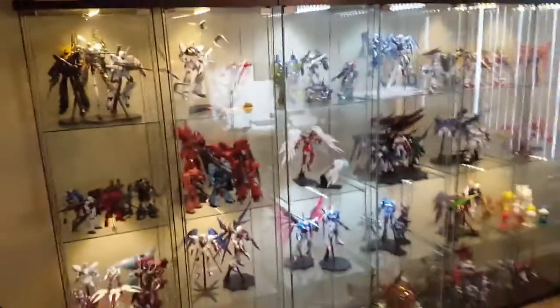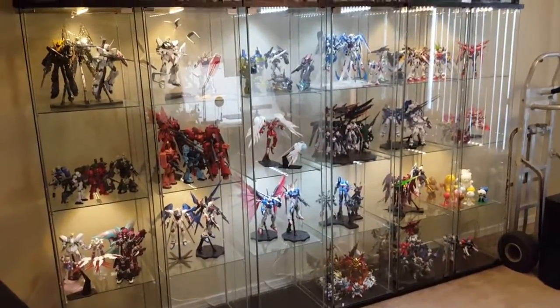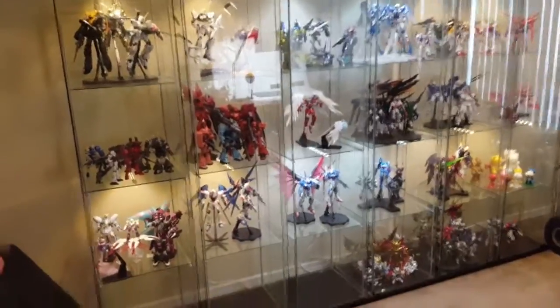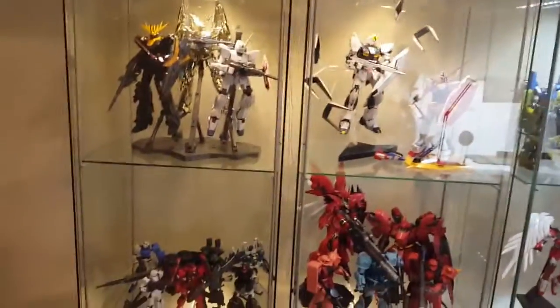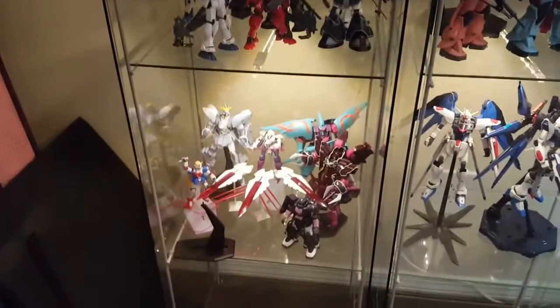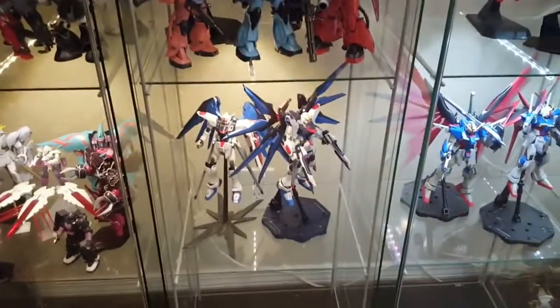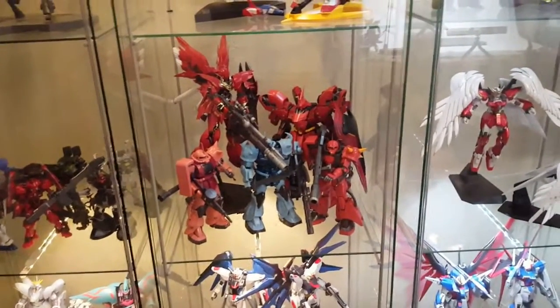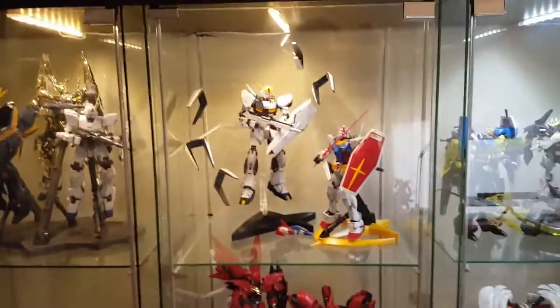That is my current Gunpla collection — I'm already up to six IKEA Detolfs and I need at least one more for all the builds I've got in the backlog. My Unicorn collection is right there, coming down to the recent build. Those are my girlfriend's kits, which I'll actually be reviewing eventually. Over here you get some Seed kits and what I called my red shelf until I put the Gouf Custom in there.